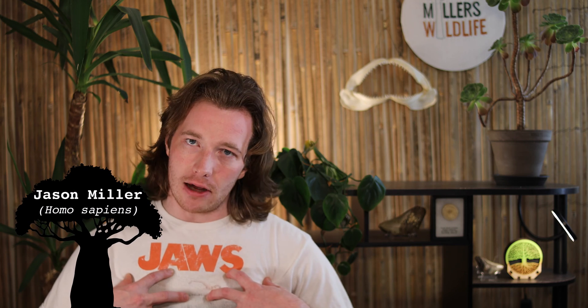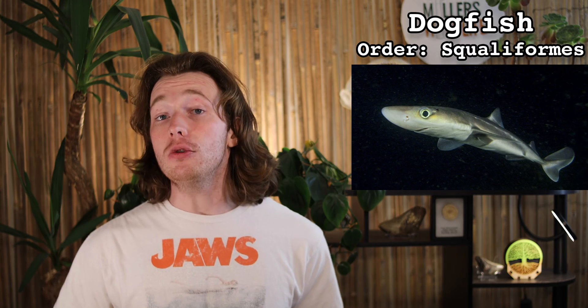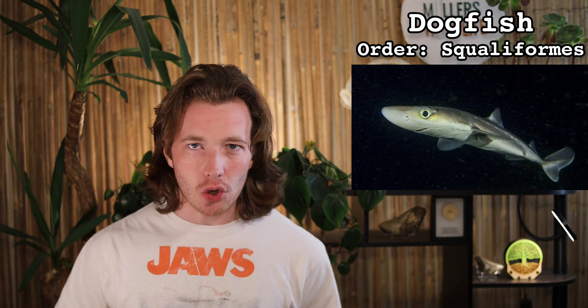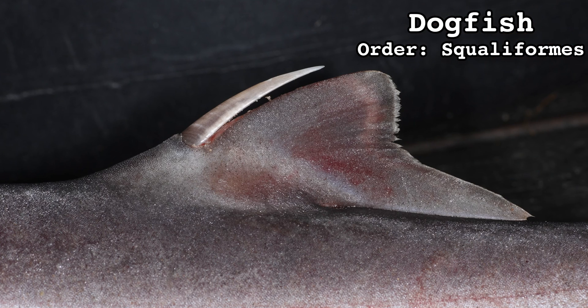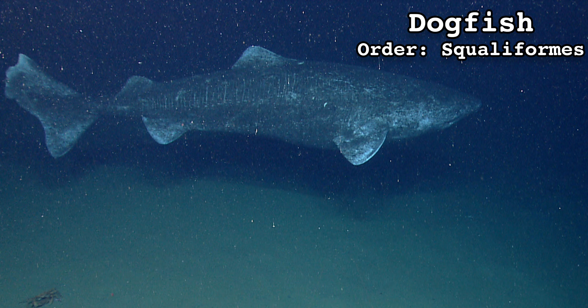When I say I got that dog in me, this is the dog that I'm referring to. When you picture a dogfish, it's probably something close to this that you're imagining. But the reality is, dogfish is the common name for the order Squaliformes, an order of sharks that includes over 120 currently recognized species. Among them are sharks that have venomous spines on their back, sharks that glow in the dark, and sharks that survive in Arctic waters by producing their own antifreeze.